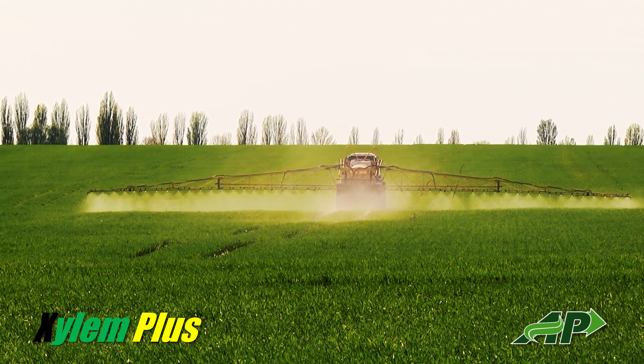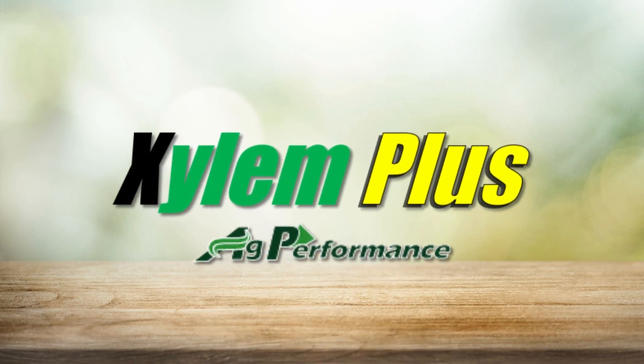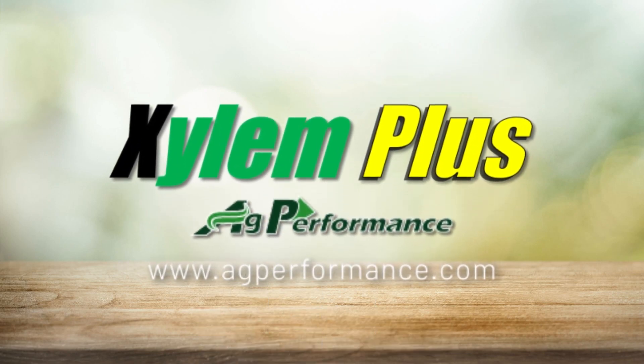Check out the results from our own plots as well as Iowa State's research trials at www.agperformance.com.